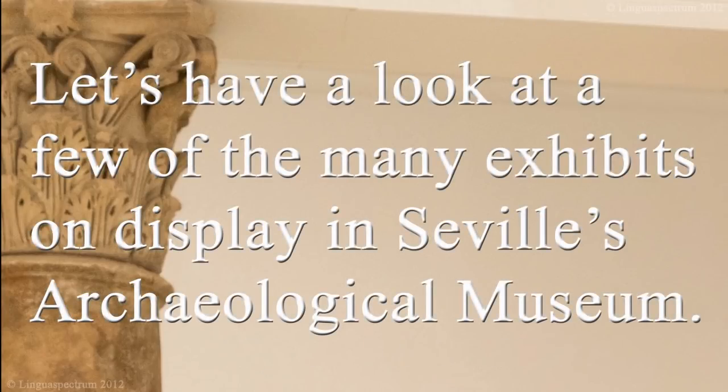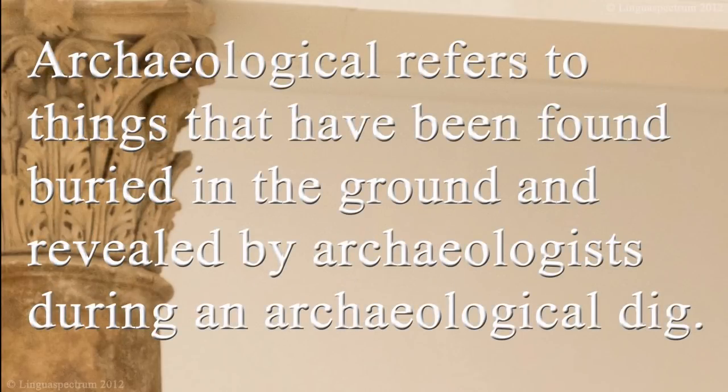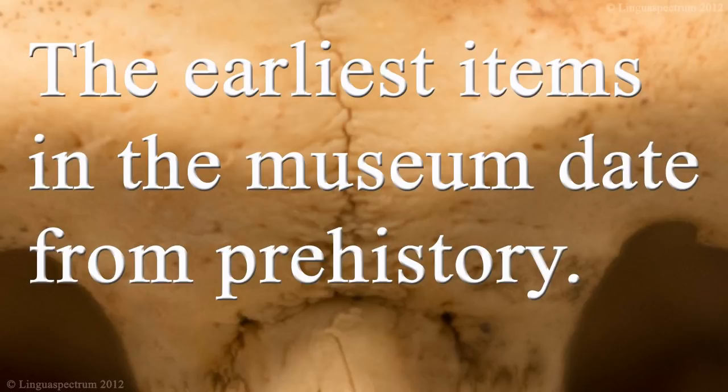Let's have a look at a few of the many exhibits on display in Seville's archaeological museum. Archaeological refers to things that have been found buried in the ground and revealed by archaeologists during an archaeological dig. Seville and its surroundings are a rich source of historical artifacts from prehistoric times to Roman times and later. The earliest items in the museum date from prehistory.